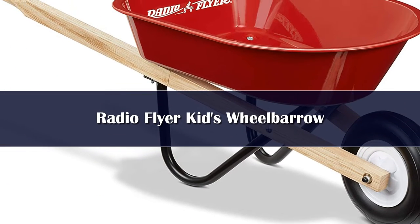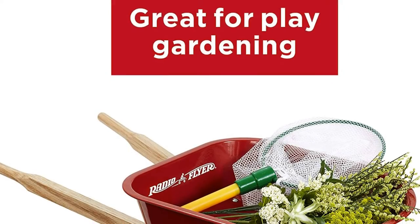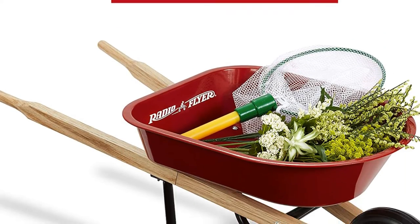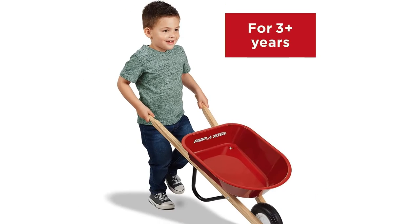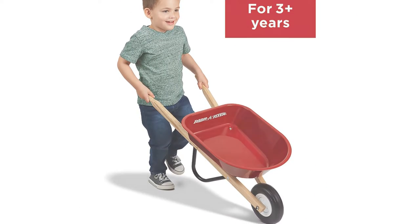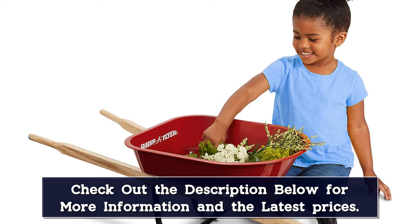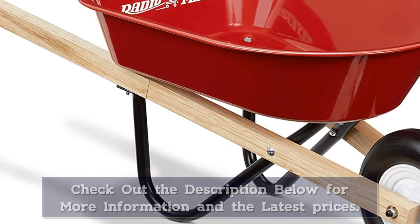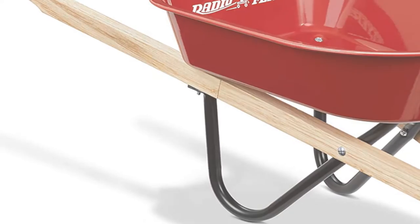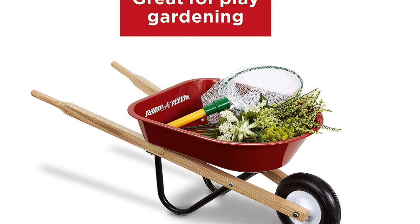Number 4. Is there anything cuter than a kiddo following their parent around the yard with a pint-sized wheelbarrow of their own? We don't think so, which is why we're big fans of this kid's model by Radio Flyer. The brand has been a household name for over a century, best known for its classic red wagons and tricycles. This children's wheelbarrow features a shiny steel tray, a durable molded wheel, and solid wooden handles. Ideal for ages 3 and up, it's perfect for gardening with kids.